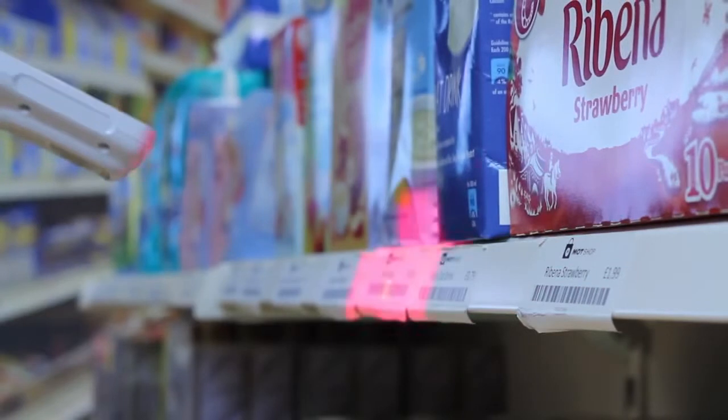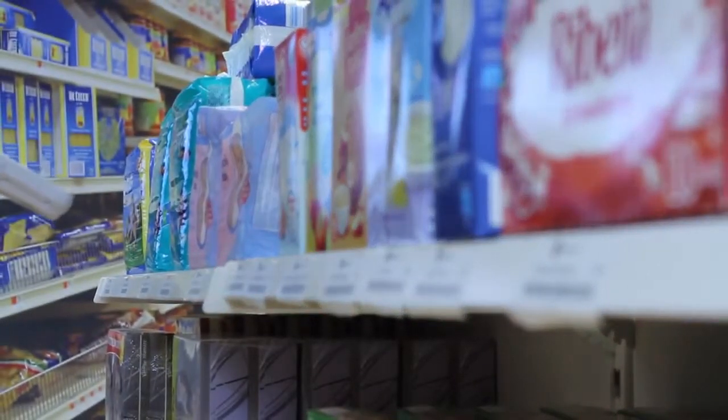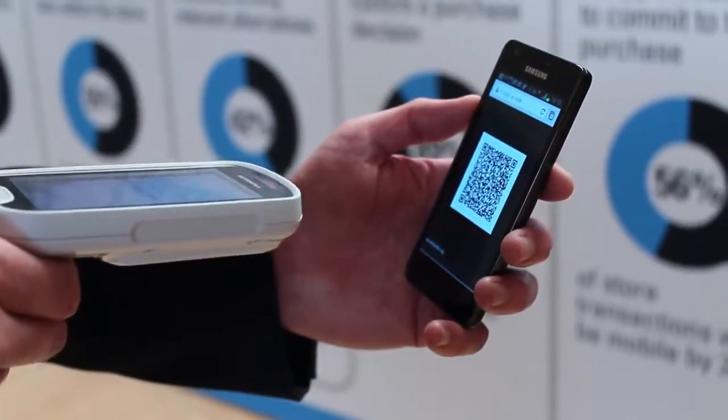The scanner is our most advanced. It will read any 1D or 2D barcode in a split second from packaging or from a mobile phone. It will also read damaged, scratched or poorly printed codes, and with omnidirectional scanning anyone can easily capture codes.